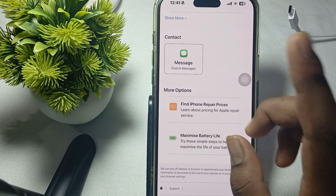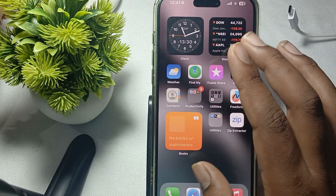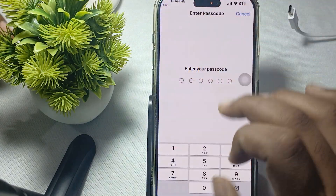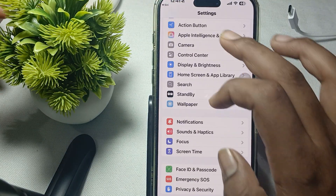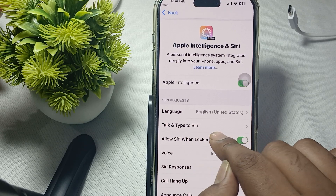If your iPhone 16 is not responding to Hey Siri, first check your settings. Make sure your Hey Siri setting is enabled. Go to Settings, then go to the Apple Intelligence and Siri section.